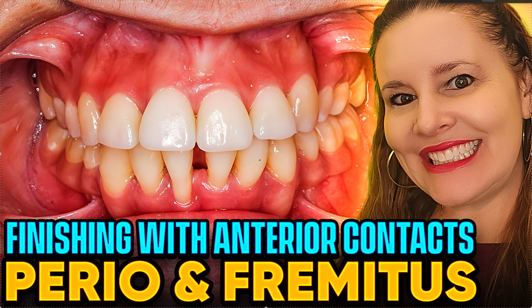Hey, it's Dr. Amanda with Straight Smile Solutions, straightsmilesolutions.com. Today we're going to talk about whether or not you should finish with anterior contacts and what fremitus is all about. I've realized in the last few years that the way I was trained as an orthodontist in an ortho residency is really different than some of you — what I would call occlusion-based or functional general dentists — who take courses that are very occlusion-centric, which I greatly respect.